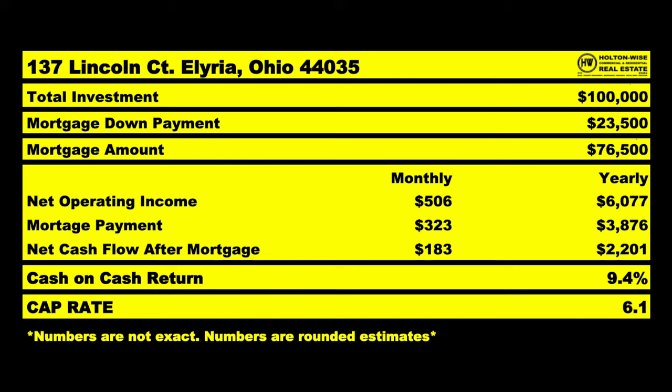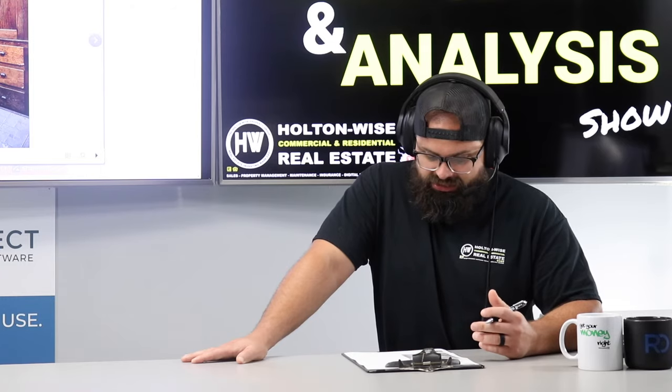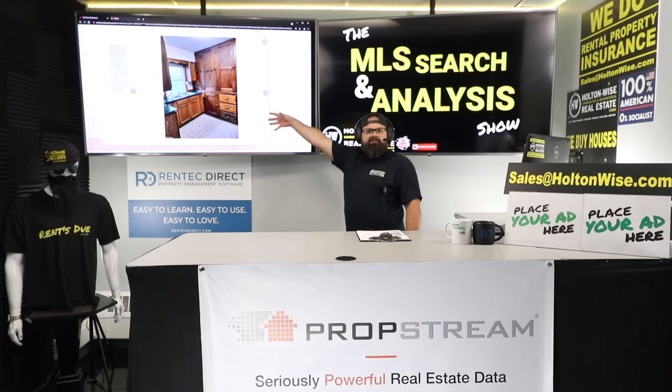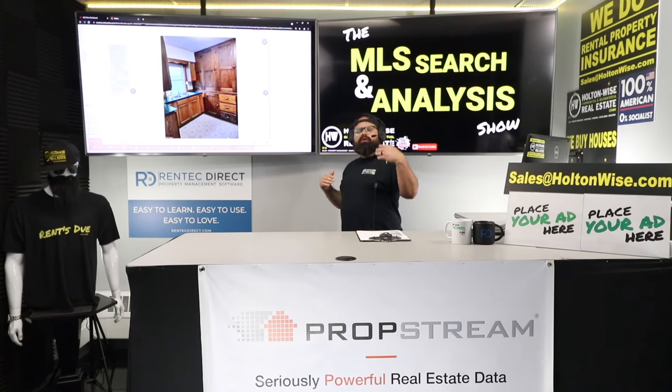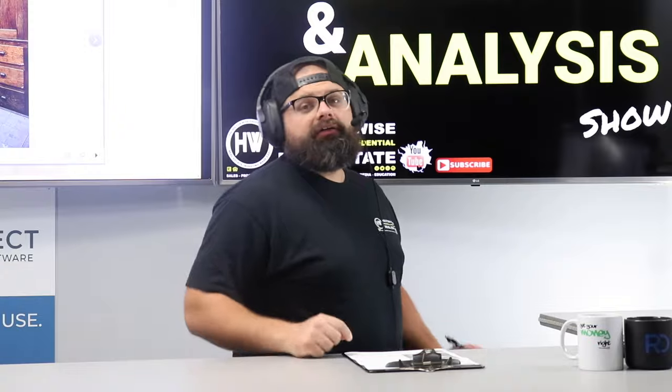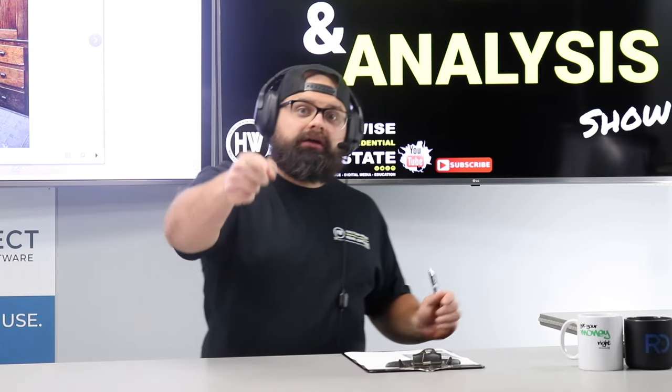We get the seller to give us $76,500 as a loan — a loan that doesn't count towards your 10 residential mortgages. That's free money that the Section 8 tenant is paying off. For our $100,000 total investment, that results in a 6.1 cap rate and a 9.4% cash-on-cash return. You overpaid a little, but you got a free $76,000 loan, and you still have all 10 residential mortgages left. This is a freebie. That's how you put together a seller finance deal — you have to give the seller a W, because if the seller doesn't get a W, you're not going to get your W.